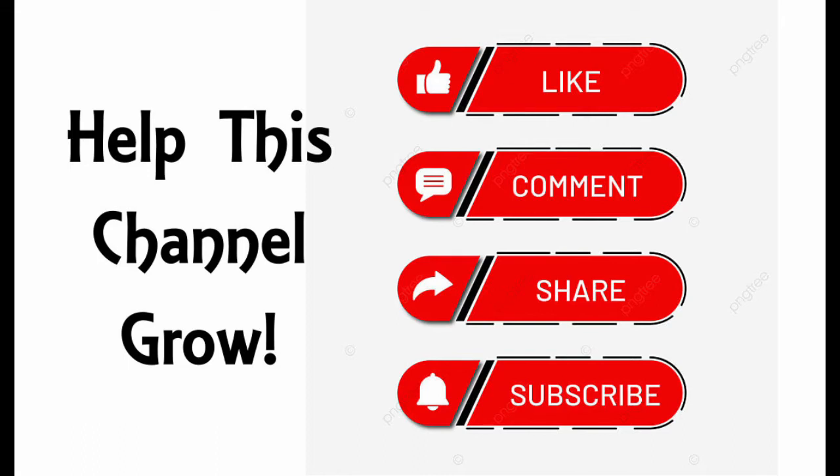Before we get to today's video, if you enjoy the content on this channel, please like, subscribe, share and leave a comment to help this channel grow. Feel free to leave a comment below to suggest stealth platforms you would like to see this channel cover in the future. I hope you will enjoy my content and continue to come back for more. Now on to today's video.